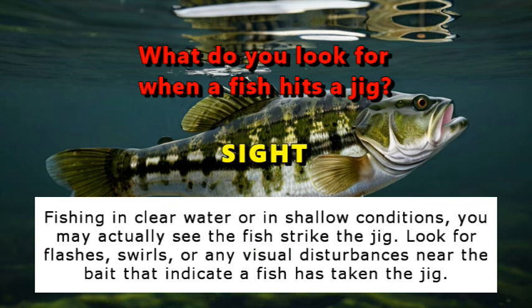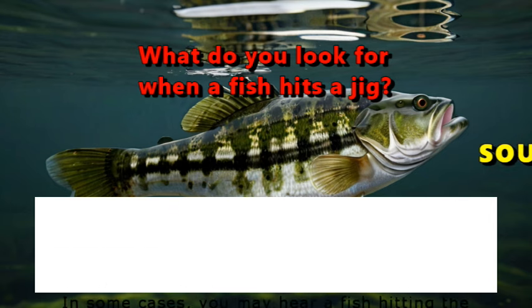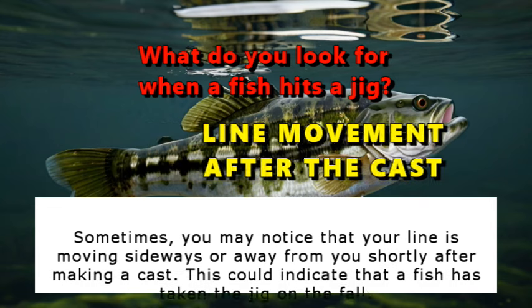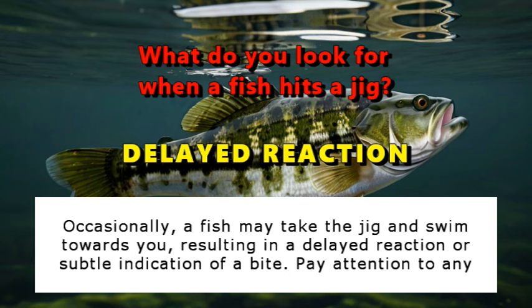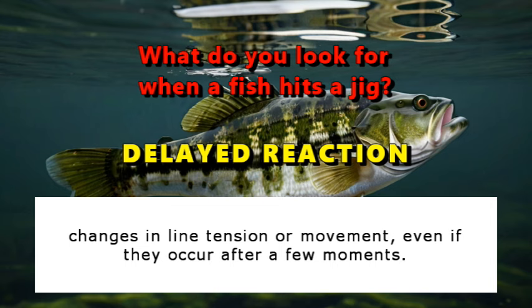Fishing in clear water or shallow conditions, you may actually see the fish strike the jig. Look for flashes, swirls, or any visual disturbances near the bait. In some cases, you may hear a fish hitting the surface or splashing as it strikes, which is more common in shallow water or when the fish is particularly aggressive. Sometimes you may notice your line is moving sideways or away from you after making a cast — this could indicate a fish has taken the jig on the fall. Occasionally a fish may take the jig and swim towards you, resulting in a delayed or subtle indication of a bite.